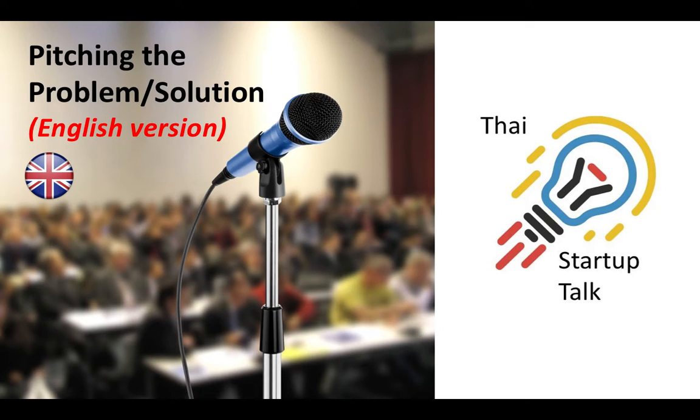Lately, we see a lot of friends in the Thai startup community applying to pitching competitions, so we'd like to put AARRR on hold for now and share some suggestions on pitching, especially the problem-solution section.